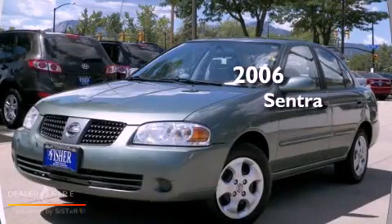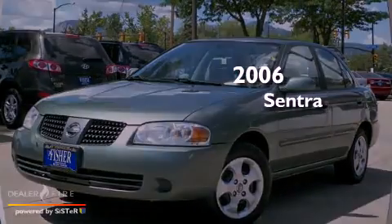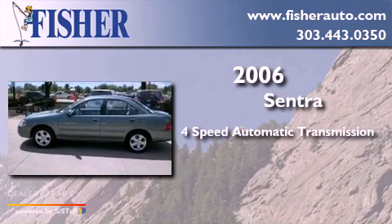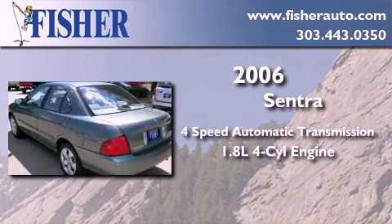This is a 2006 Nissan Sentra. This four-door sedan has a four-speed automatic transmission and an inline four-cylinder engine.